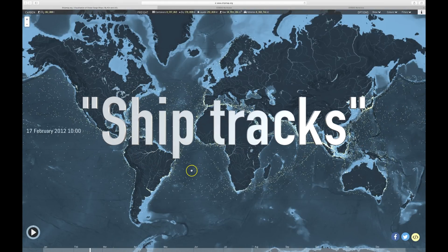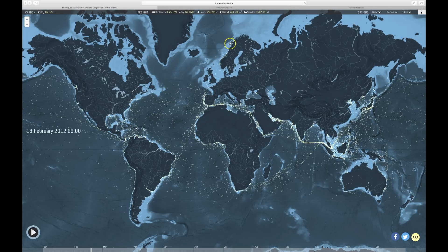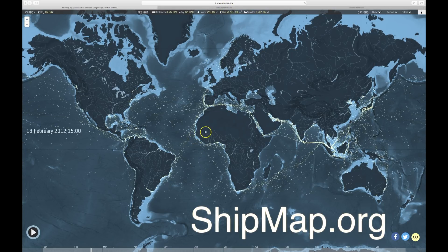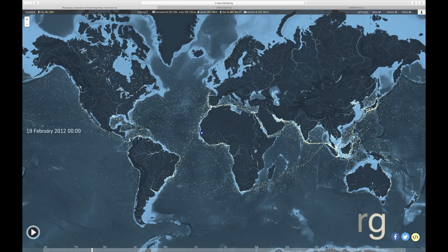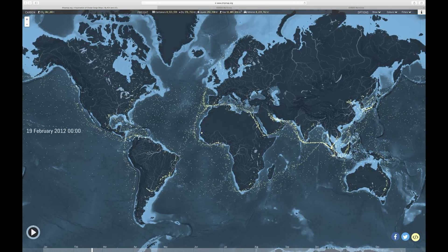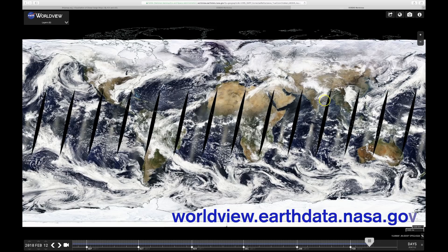Hey, this is Patrick at Stop Spraying Us. This is a really cool website, shipmap.org. Today we're going to talk about ship tracks and shipping lanes. You normally see me looking at NASA Worldview — here's the world, this is the Terra MODIS satellite for February 12th.